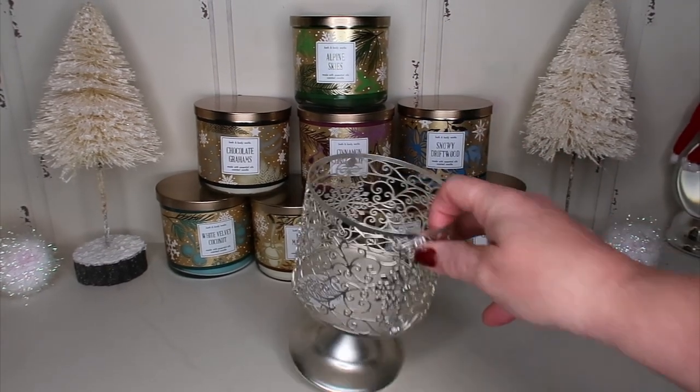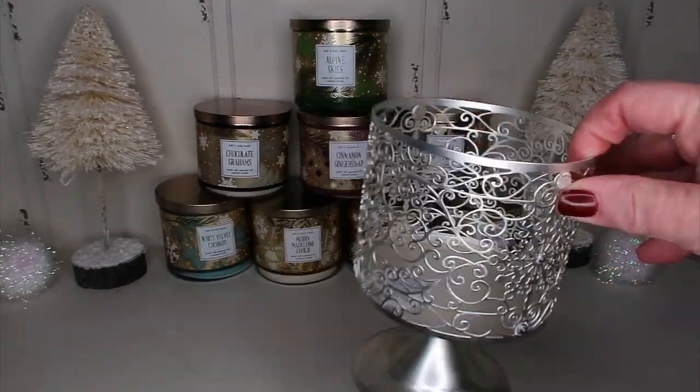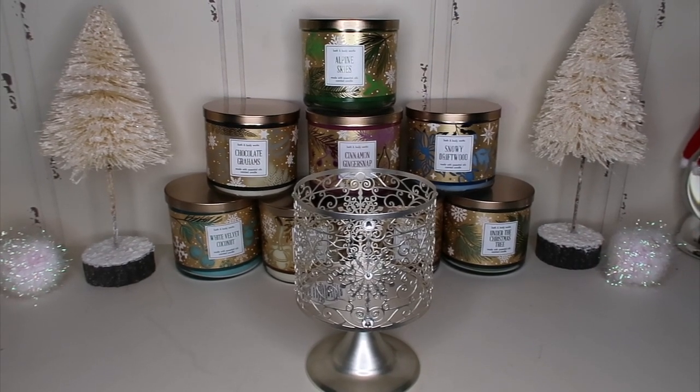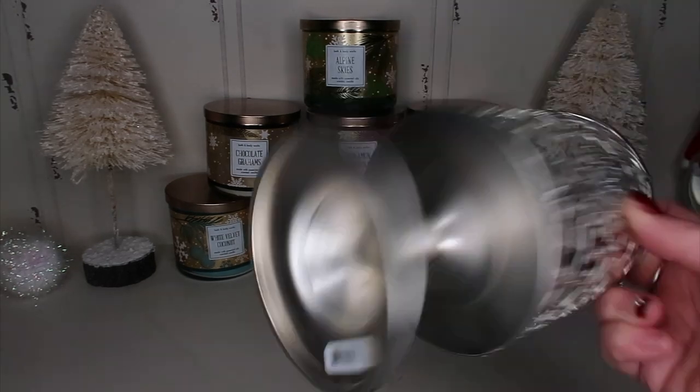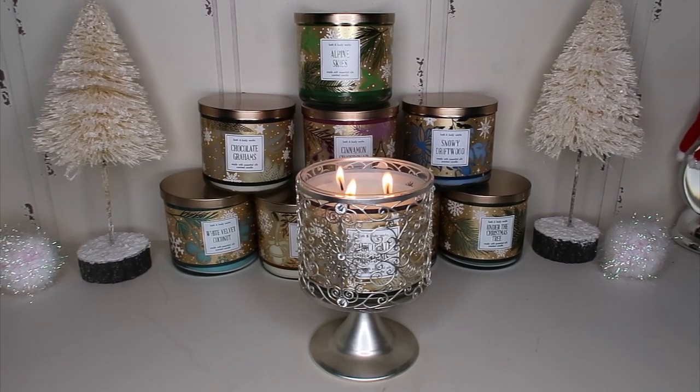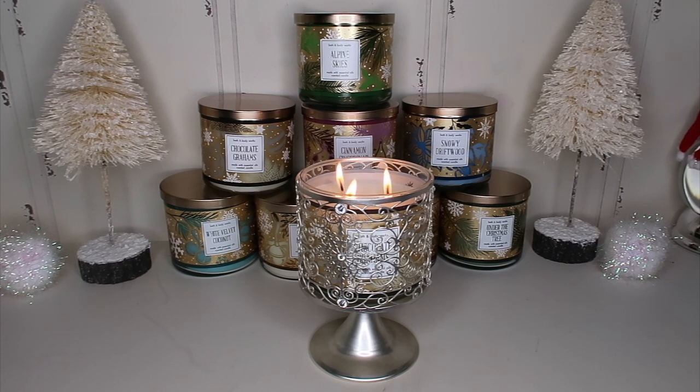I wanted to show you guys this pedestal candle holder because I think it goes great with these candles — it's $15.95. I lit an extra Chocolate Grams because it's amazing. You can see how pretty that is in there. These are luminary, so as it burns down you'll be able to see those effects through this candle holder. Shout out to my friend Christina who recommended this — I would have never known to pick it up.